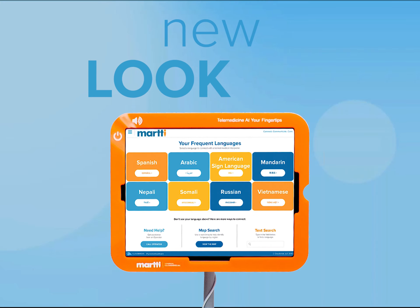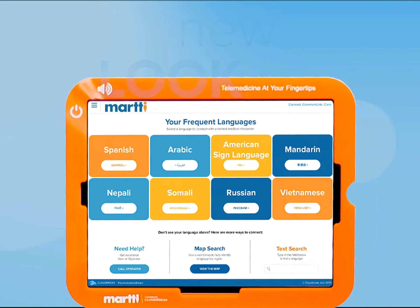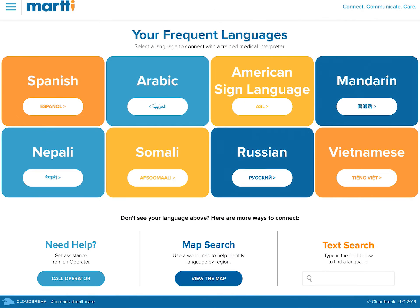With support for faster connection speeds and high definition video, interpreting services have never been more convenient and accessible. MARTI Next Generation features enable providers to get connected to an interpreter and deliver critical patient care more efficiently.